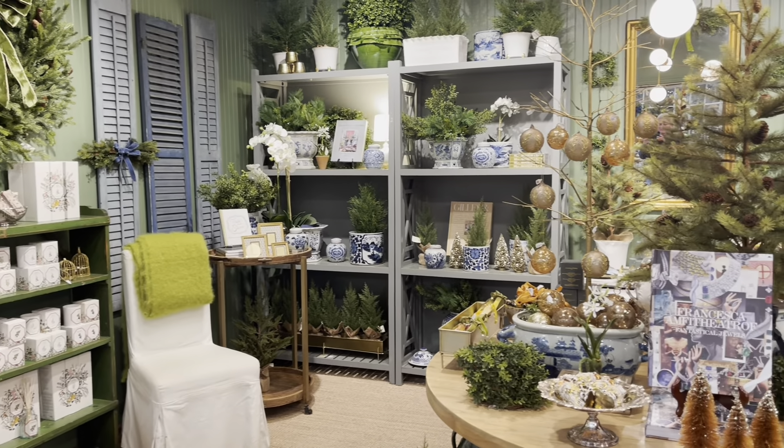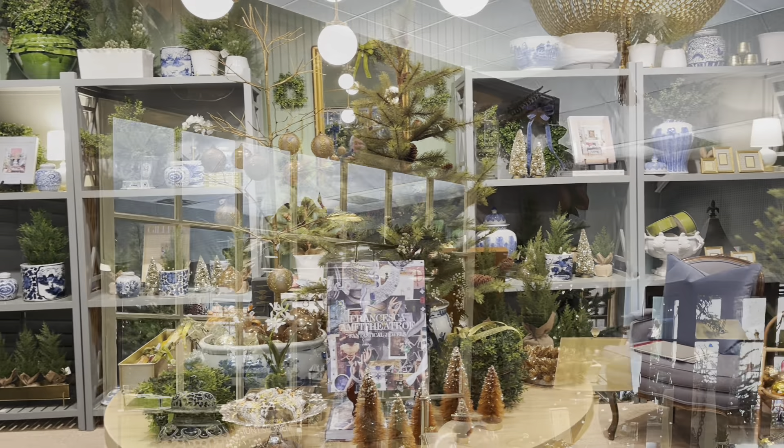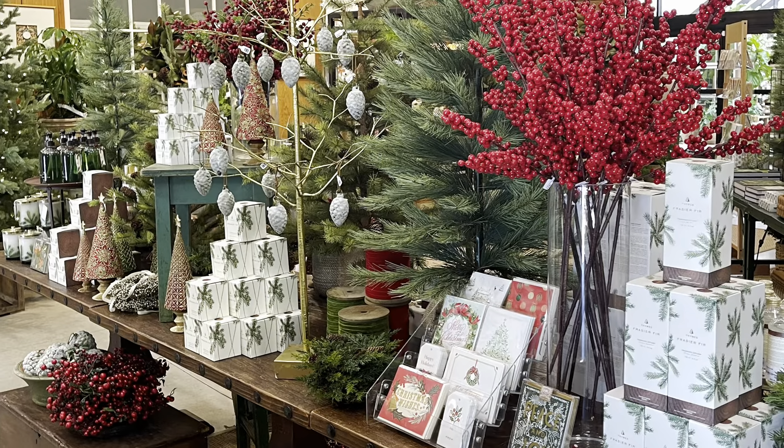In the boutique, you'll find home decor, beautiful jewelry, and other charming items to decorate your home, garden, and office. For those who love to decorate for the holidays, they always have charming seasonal items.